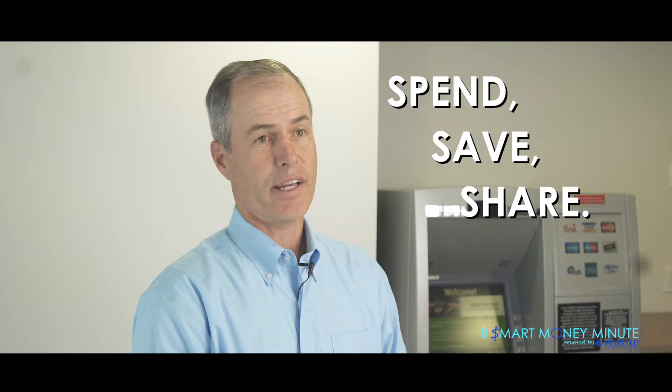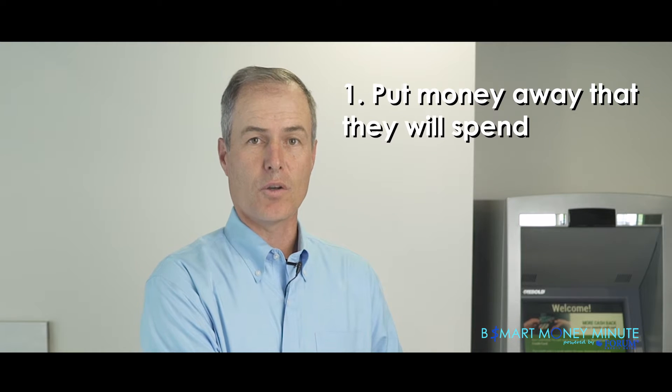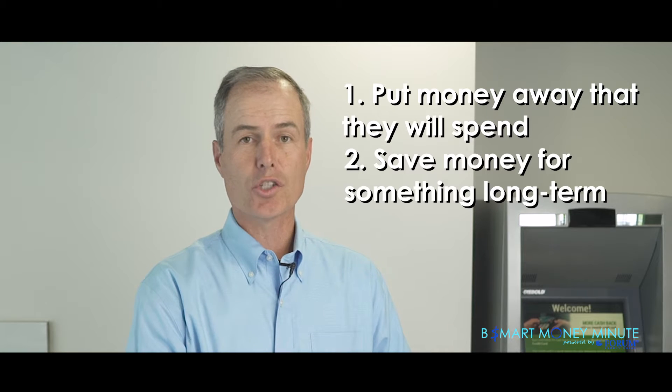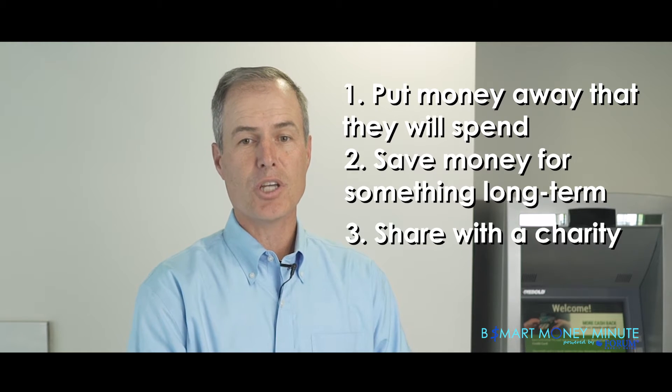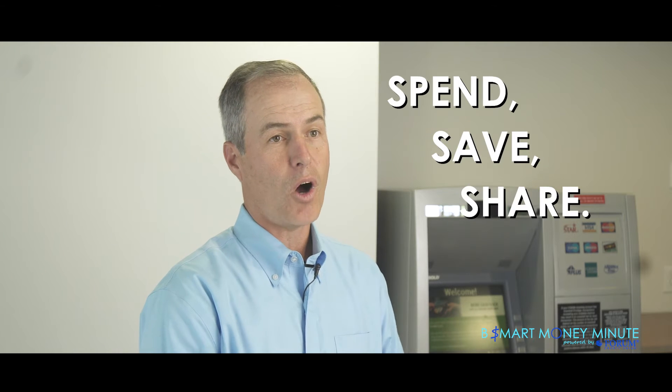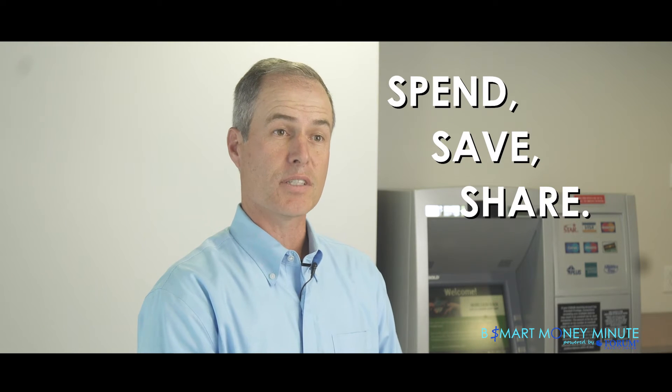Another thing that you can do is set up spend, save, and share accounts for your kids. So every time you give them money or they get money for their birthdays, ask them to do three things with their money: put some money away that they know they're going to spend, have some money that they're going to save for something long term, and some that they're going to share, either giving to a charity or buying things they want to give to a charity. You're letting them know there's only three things you can do with money — spend, save, or share it — and that you need to do all three in different amounts at different times in your life.